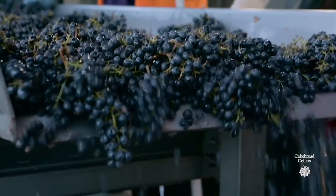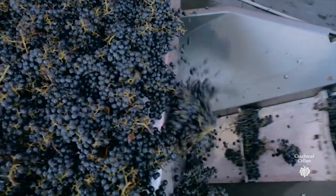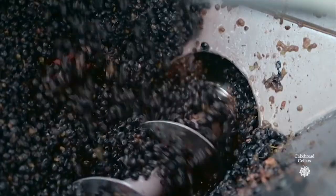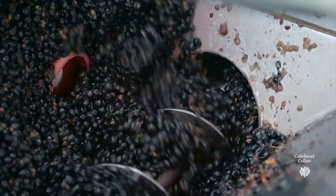The fruit is picked at night — hand-harvested at night — and comes to the winery nice and cold. We de-stem, separating the berries from the stems, and it goes to a fermentation tank where we cold soak a little bit without yeast to get some of the aromas, flavors, and compounds a bit easier to extract from the skins.